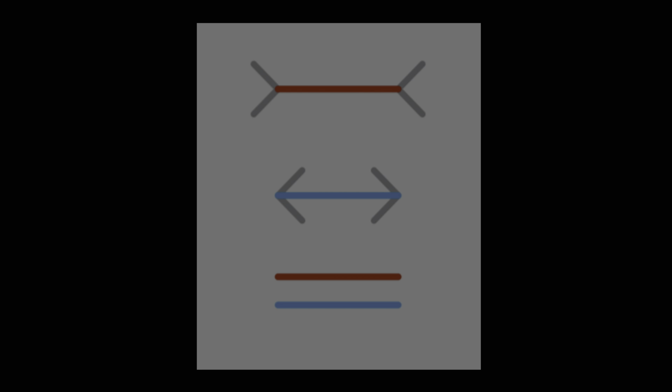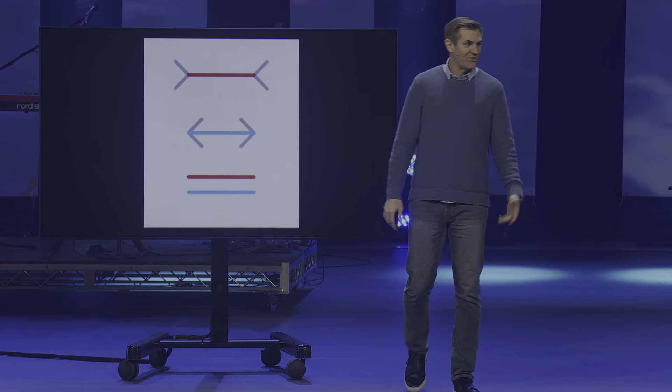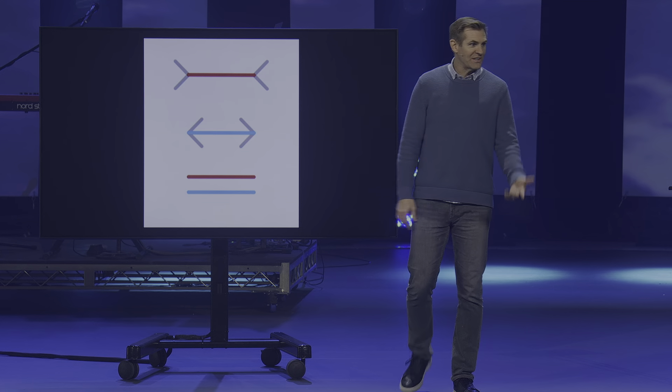If you're still looking and thinking no, the top one is definitely longer — here is the same image except color-coordinated. They take the two color-coordinated lines and put them right next to each other to prove that yes, they are in fact the exact same length. But if you're like me, there's still a part of you that doesn't believe it, because you know the top line is longer.